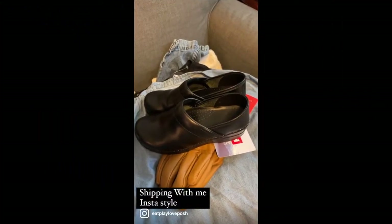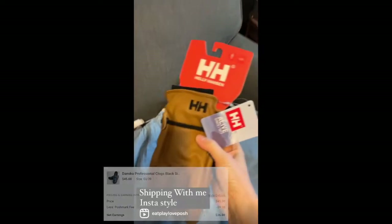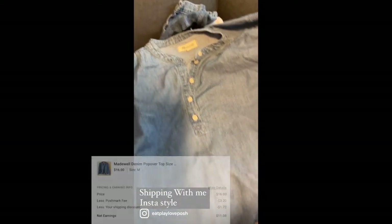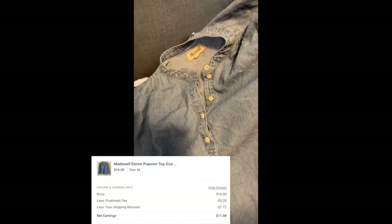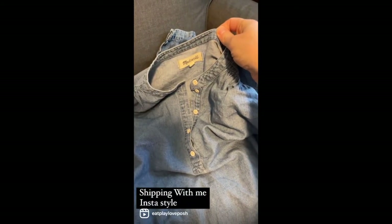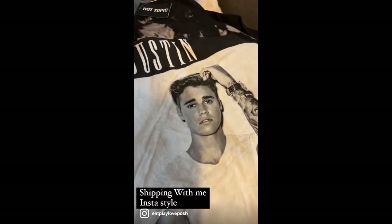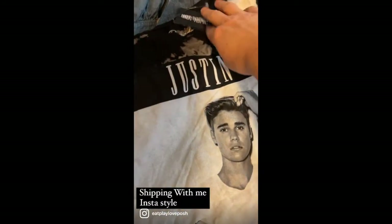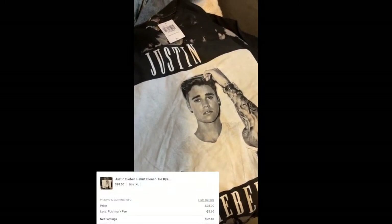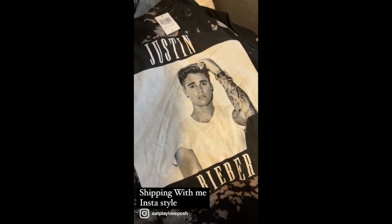Shipping out more items: Dansko Professionals new with tags, Helly Hansen leather gloves, and a Madewell cropped popover that was in my closet forever — I let it go for about $12 and I'm so happy it's gone. Also a new-with-tags item that had been listed for $8-$12 for months — I raised the price to $28 and it sold in a week.